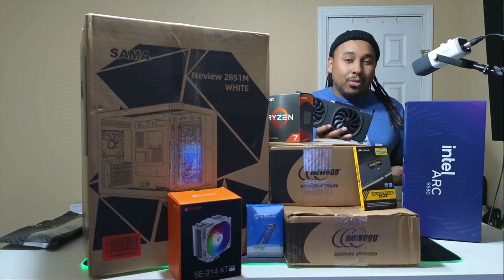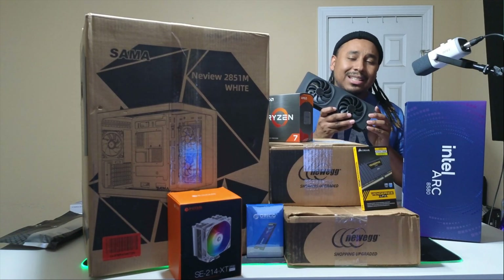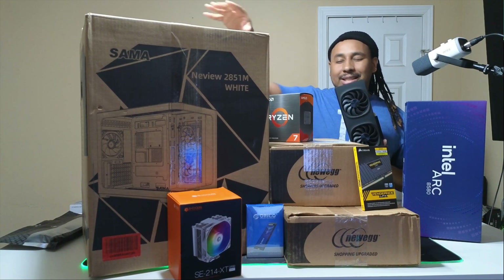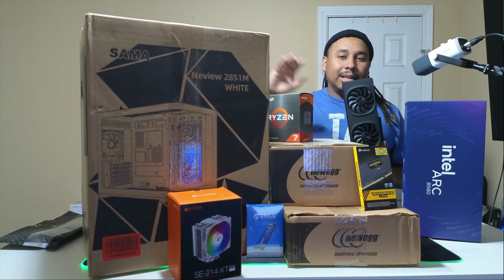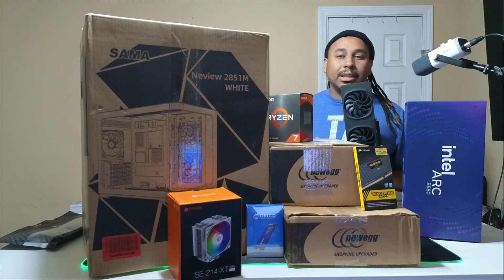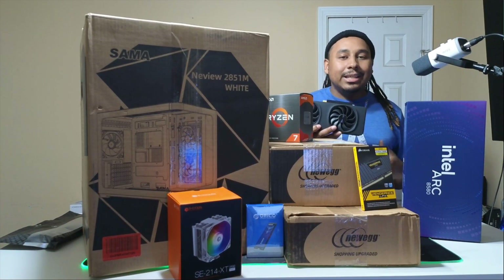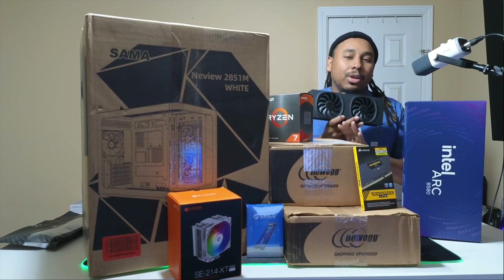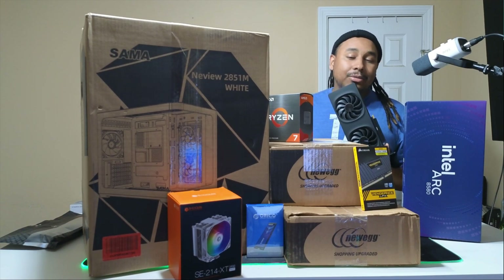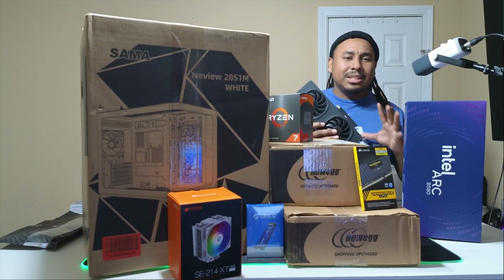The way the game industry is going, you're going to need more VRAM — 8 gigabytes is steadily getting pushed out. All these parts came from Newegg except for the case and the CPU cooler. I'm kind of salty because Newegg rejected my affiliate program application — basically I don't have a big enough fan base. So you're not really going to get any links in the bio to them since I don't have affiliate links to put out there, but I'm still excited to build this PC.